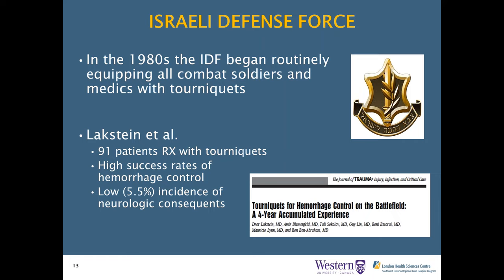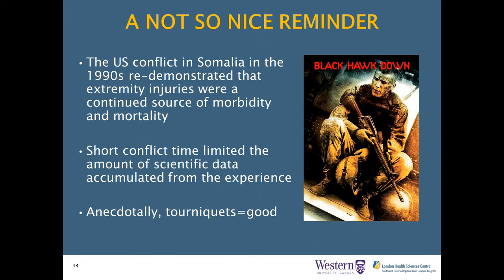Tourniquets are often used in hospital settings for elective procedures to minimize blood loss, but that Israeli study was really the first traumatic tourniquet use study. The next major study came from the 1990s US conflict in Somalia, which re-demonstrated that extremity injuries were a continued source of morbidity and mortality. They studied injuries over a one-year period and found 125 casualties, several percent of which were from fatal penetrating extremity injuries. Due to the short duration of the conflict, scientific data was limited, but anecdotally the US military found tourniquets useful.